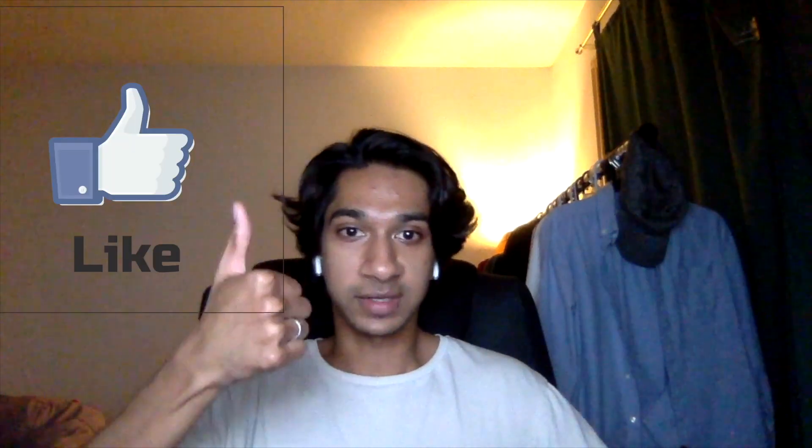Before the video even starts, if you guys could leave a thumbs up on the video that'd be great. Since I am a smaller channel just trying to grow, that'd be great to build some exposure as well as maybe get the YouTube algorithm to pick up the video, but I do appreciate it.